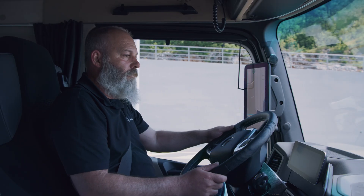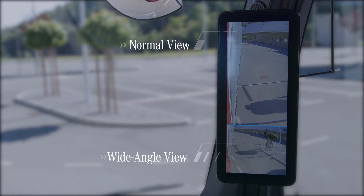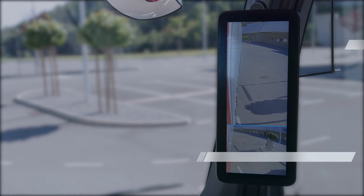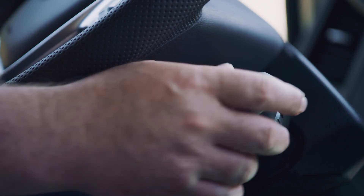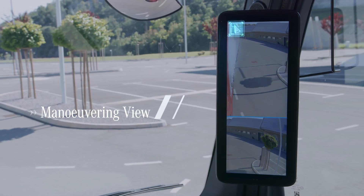The displays measure 15 inches and divide the views up in a similar way to conventional mirrors. When reverse gear is engaged, both displays automatically switch to maneuvering view.